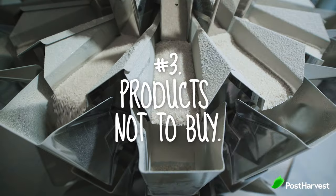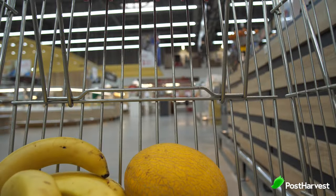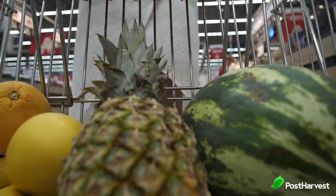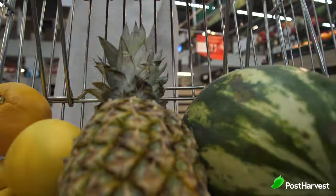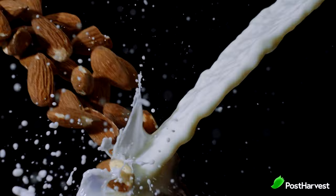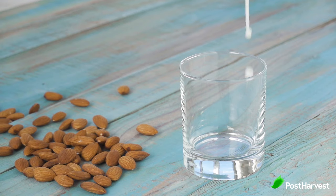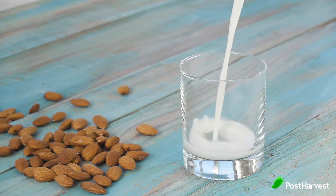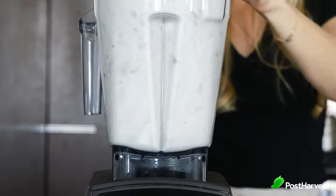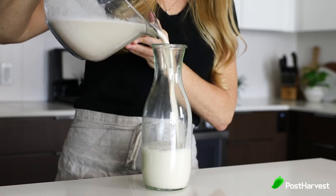Number three, products not to buy. A lot of products are just not sustainable, no matter where you buy them from. Check your weekly shopping list for your commonly purchased items — maybe write down the top 10 and see if they are destructive. For instance, according to the Sustainable Restaurant Association, it takes over 6,000 litres of water to produce one litre of almond milk — about 10 times the size of a spa pool — yet you can make your own at home for around two litres of water. This is why so many coffee shops around the world do not sell almond milk anymore, or at least try to make it themselves.